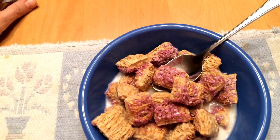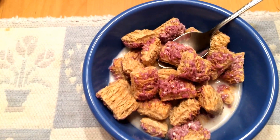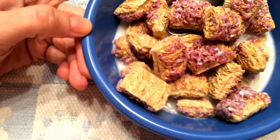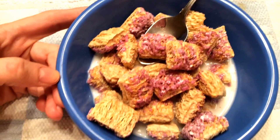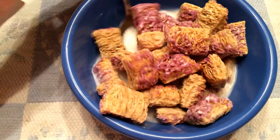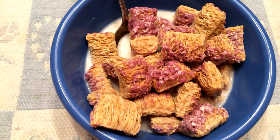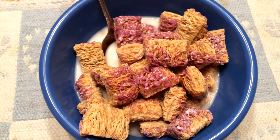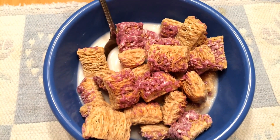Hello everyone! It is Tuesday night. And if you think these look a little different than Kellogg's Mini Wheats, you're right — because these are Kroger Mini Wheats. They didn't have my Kellogg's, so I got their store brand. But that's okay, I'm sure they're great. So that's what's for dinner tonight.